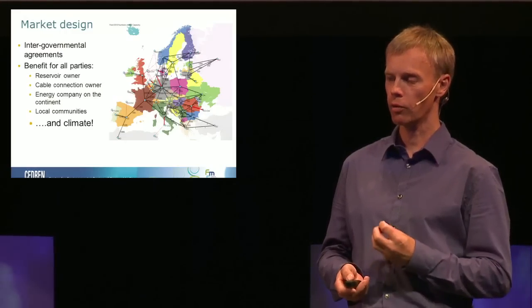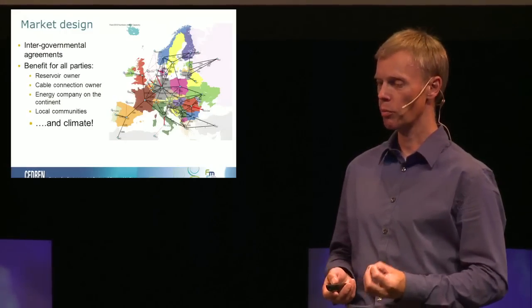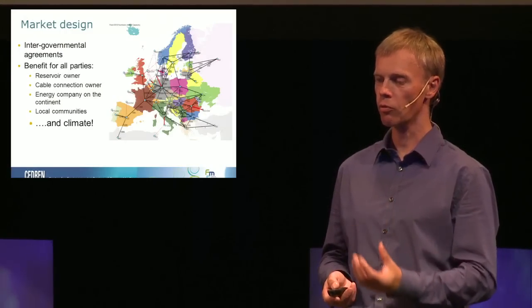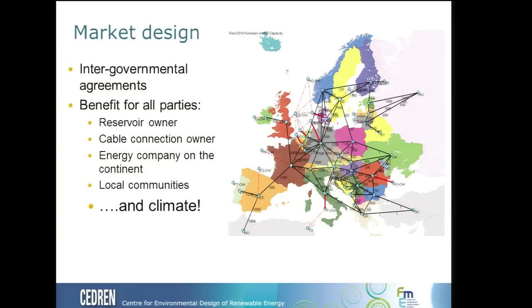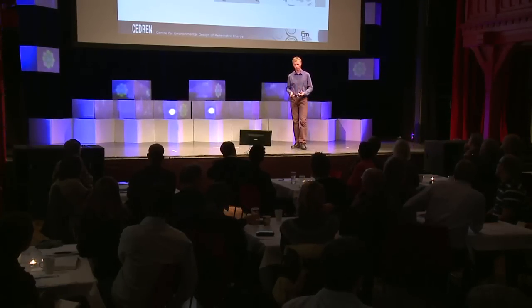We also have to think that everybody in this business will need to see the benefit — the reservoir owners, cable owners, energy companies on both sides in Germany, UK, and Norway, and the local communities directly affected. But keep in mind this is not only about markets and benefits; it's also about mitigating climate change. However, studies have shown we cannot do that without economic incentives, so these must go in parallel — the climate benefit must be there, but somebody also has to earn money doing this.